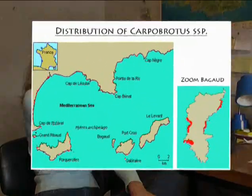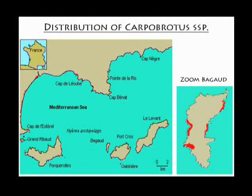Both taxons originate from South Africa and are particularly intrusive in the Mediterranean basin. We can find them on the continental coast but also on the islands. However, as these two plants suffer from frost, we will never find them inland.